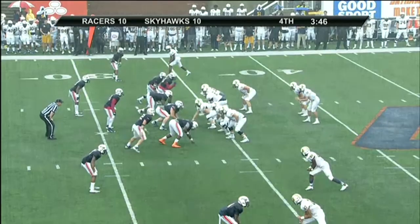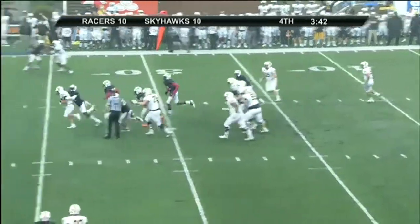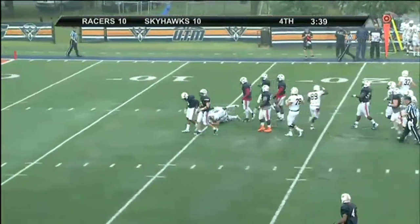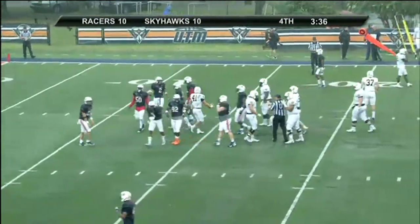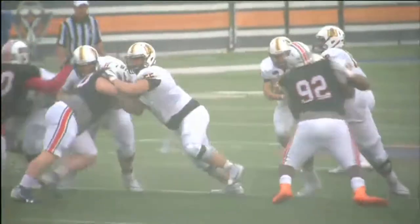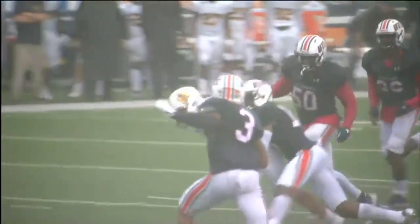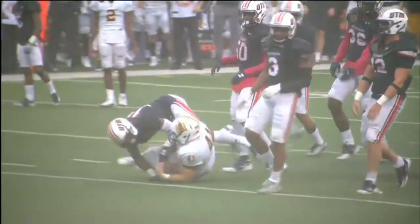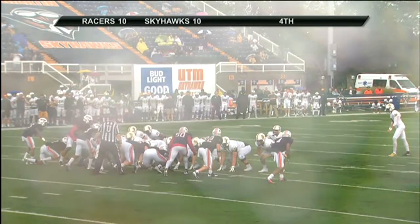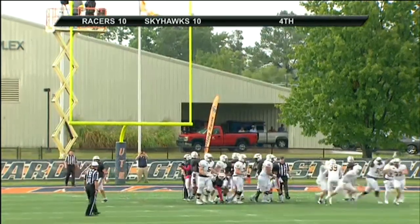Snap back to Bentley, hands it to Nichols — he has some room, across the 30, 25, 20 — he's down to the 17 yard line! Martin sold out and it is an amazing run. The longest run of the day for the Racers. Nolan Nichols, the kid from Marshall County, has come in and really given this team a lift with a never-say-quit effort. Burst is holding, here's the kick — it is on the way, it has the distance and it's good!